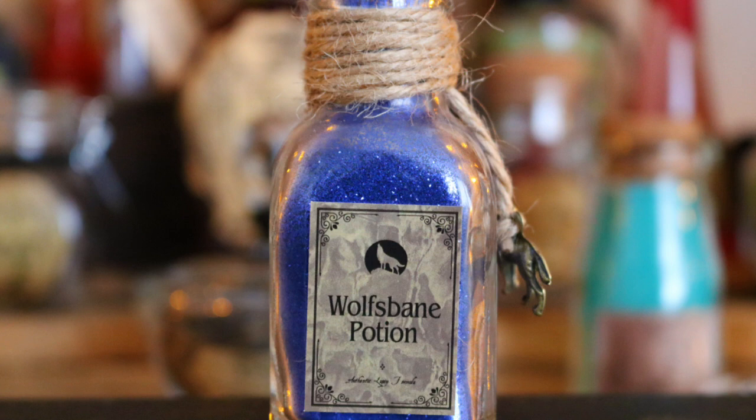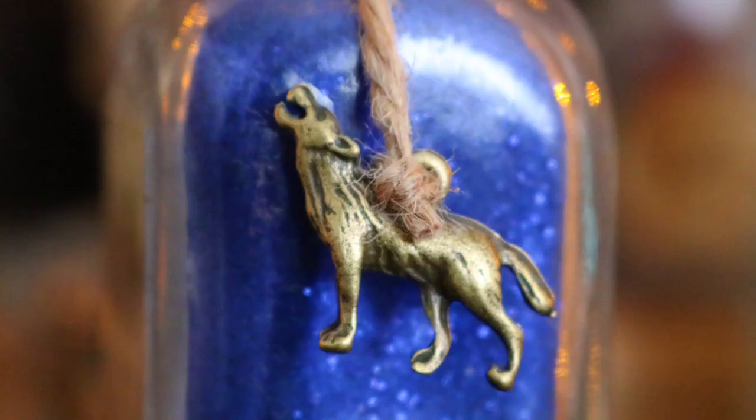Next along I have some Wolfsbane Potion, again in powder form. This is one of the earliest potions that Geek Gear did - it was one of the items in their potions limited edition box. There was also a Draught of Living Death the same size but it's in my Half-Blood Prince section on my bookshelf. Very beautiful blue powder inside with a cute little werewolf charm.